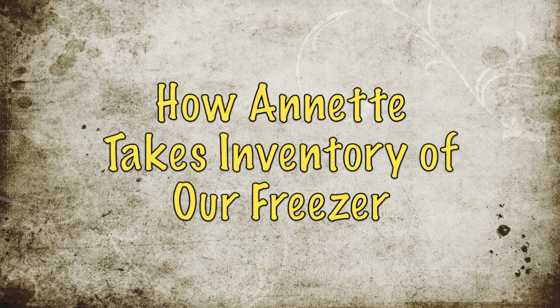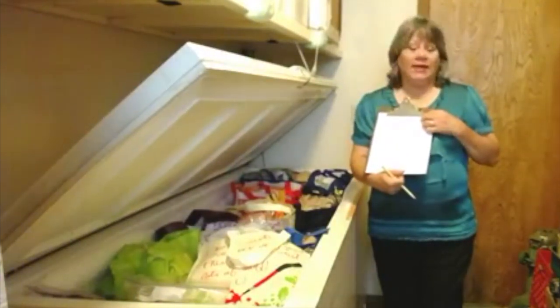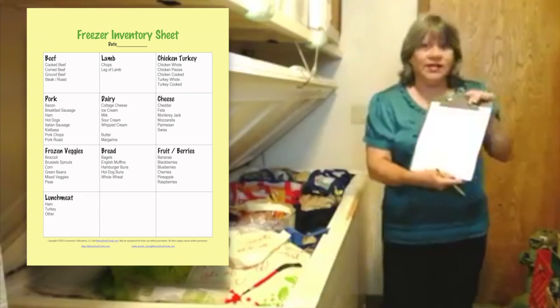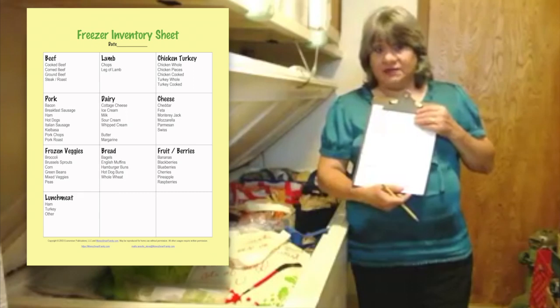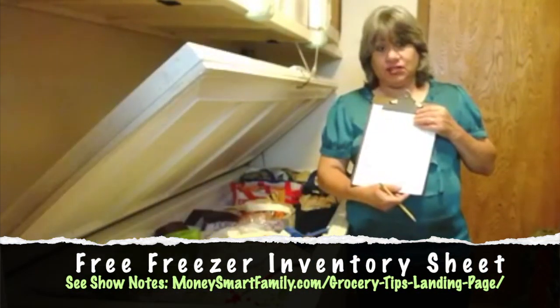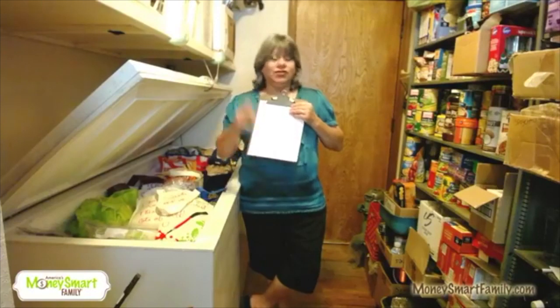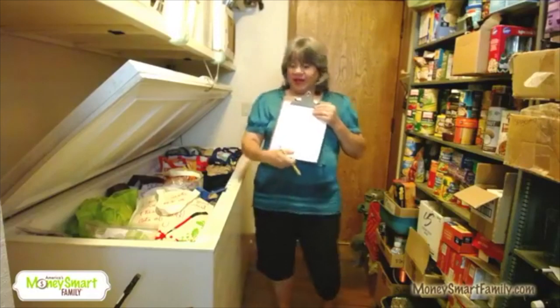So let's go through what I've got because it is absolutely amazing. I have a freezer inventory sheet — Steve created it. If you go to moneysmartfamily.com/grocery-tips, you can get a free copy. Just click on it and it's there. You'll see all the different grocery categories where we have tips for saving money. It's a wonderful page.